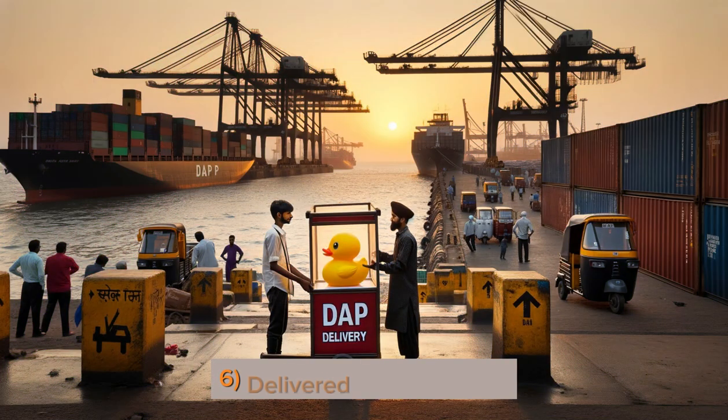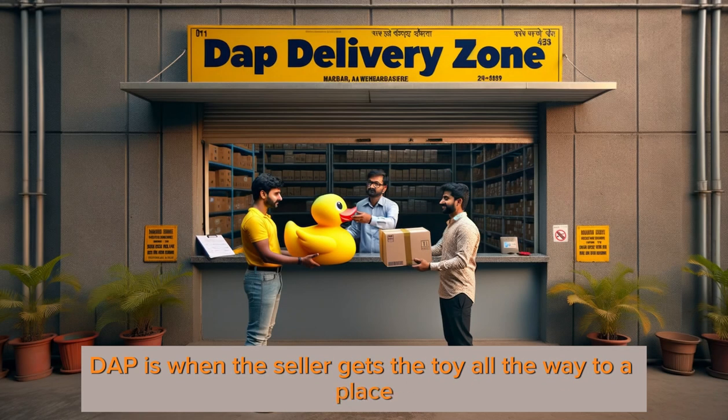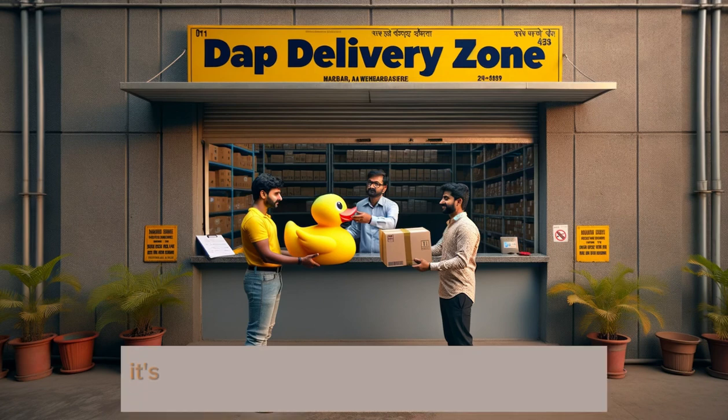6. Delivered at Place — DAP is when the seller gets the toy all the way to a place, for example a Mumbai warehouse. It's the buyer's job from there to import and take over.